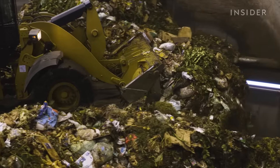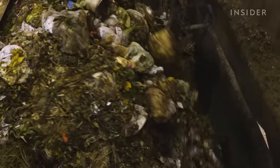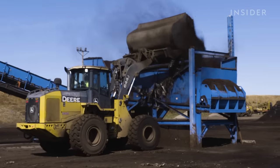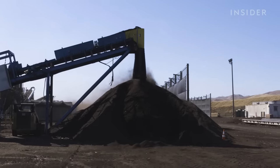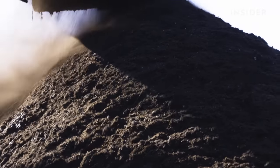Now the city composts and recycles more trash than it sends to the landfill. That means San Francisco is saving water, space, and chemical fertilizers, and reducing destructive greenhouse gases. So how does composting work when it's servicing a whole city, and why aren't more places doing it? We went straight to San Francisco's compost pile to find out if this model can actually reduce worldwide waste.